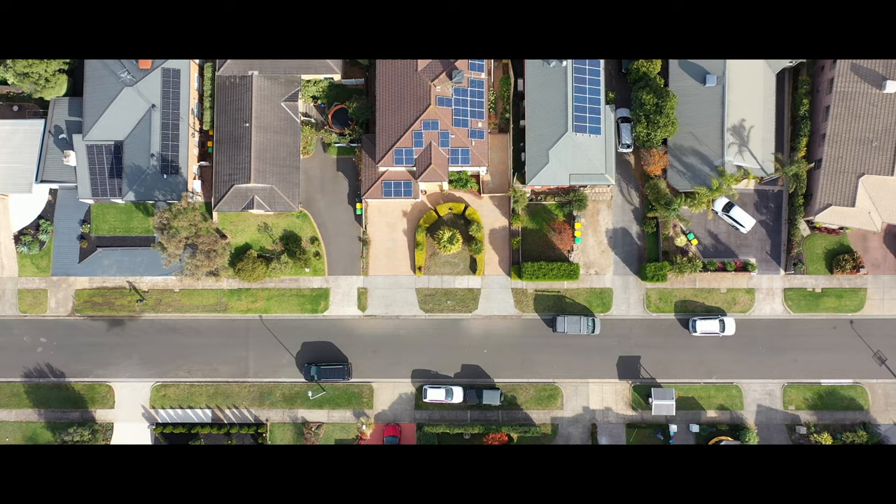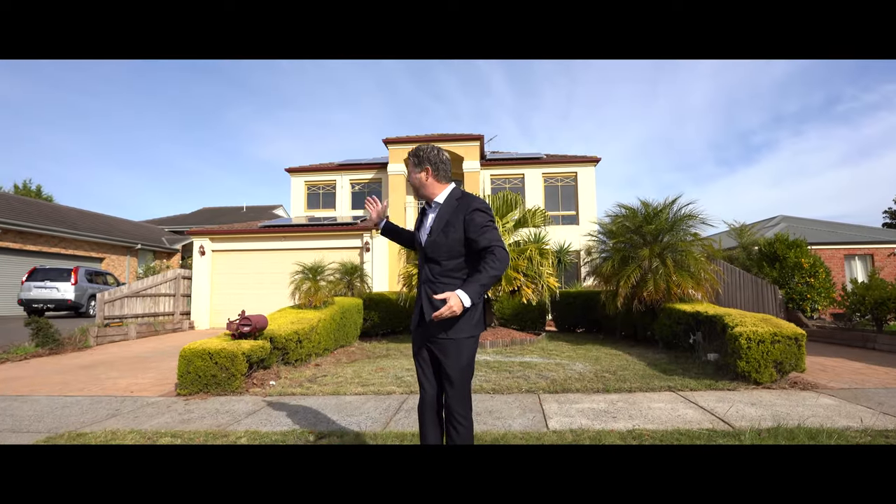This Mediterranean home offers two crossovers and a four-car park — it is sensational. Welcome to 19 Yarram Court, my name is Trent Martin, let's go take a look.